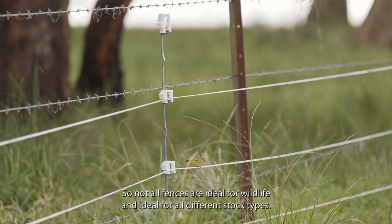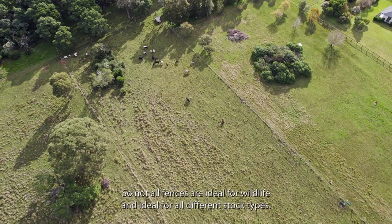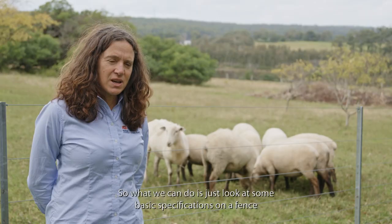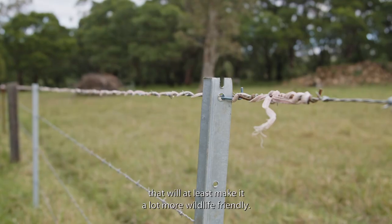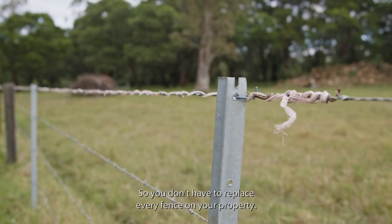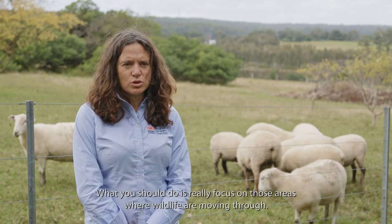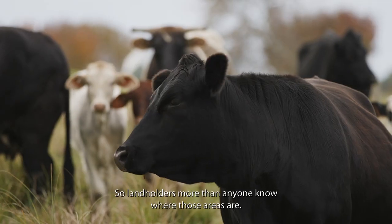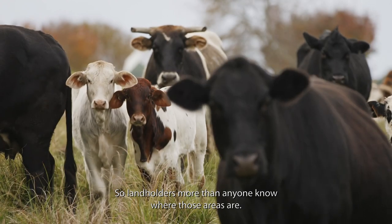Not all fences are ideal for wildlife or for all different stock types, so what we can do is look at some basic specifications on a fence that will make it a lot more wildlife friendly. You don't have to replace every fence on your property — focus on areas where wildlife are moving through, as landholders more than anyone know where those areas are.